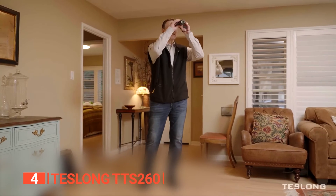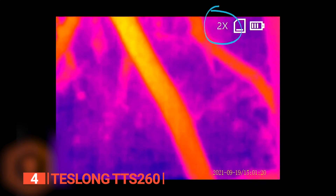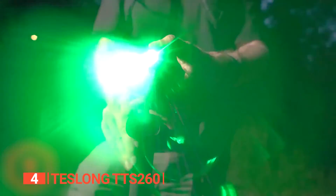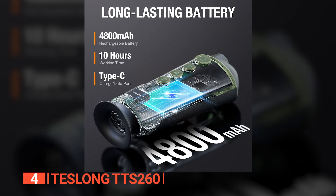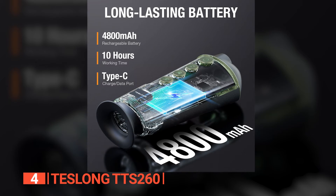Beyond its sharp, vibrant, and crystal-clear imagery, this device features a 25Hz high refresh rate, capturing moments fluidly, along with a 4x digital zoom. The HD laser pointer, classified as safety level 3R, swiftly and accurately identifies objects. Battery life is another strong suit, with the TTS-260 housing a 4,800 mAh rechargeable battery, delivering a remarkable 10 hours of usage.